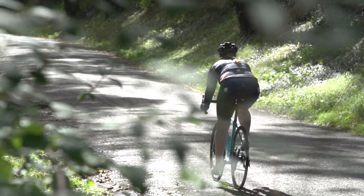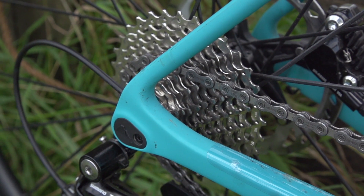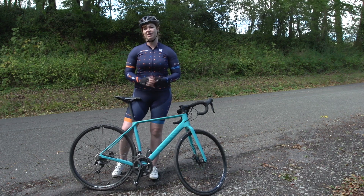The rear cassette goes up to 32t, which provides a nice wide range of gears — more than enough to get you up those steep climbs, particularly when combined with 50 and 34-tooth chainrings at the front.